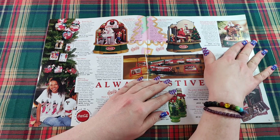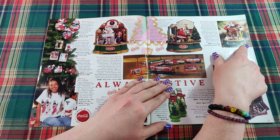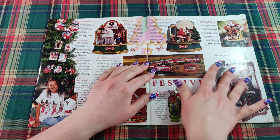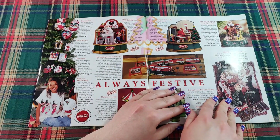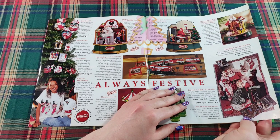Santa and his trusty elf are ready to watch over your holiday money — it's a little Santa bank enjoying his Coca-Cola. And here we have some coordinating home decor: a pillow, a tapestry throw, and a table runner. The scene is called 'Things Go Better With Coke' and features Santa Claus, some children, and a little dog.